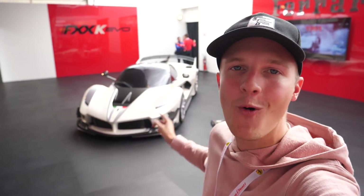Hello one and all and welcome to Seen Through Glass, and welcome to day four of my adventures with my 360 in Italy. Today is all about this: the brand new Ferrari FXXK Evo.